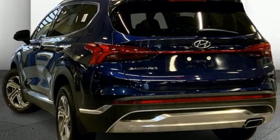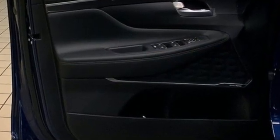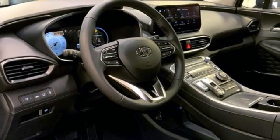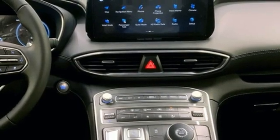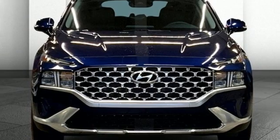Features include inline four-cylinder engine, front heated bucket seats, streaming audio, manual tilting steering column, remote engine start smart device, external memory control, aluminum wheels, inductive device charging and automatic transmission.